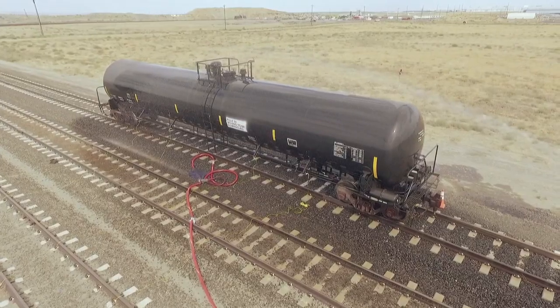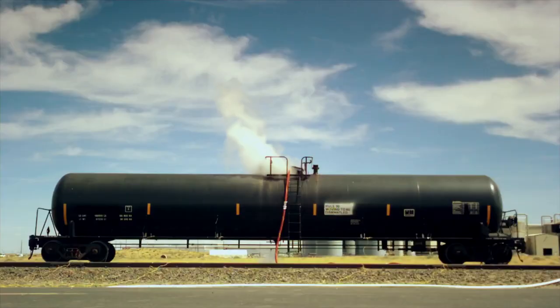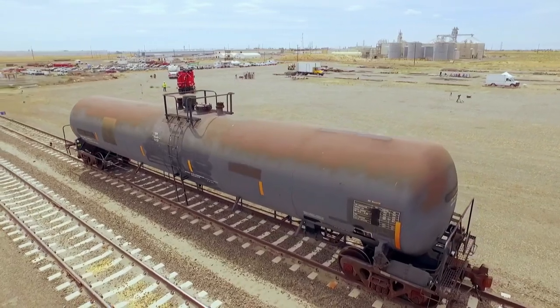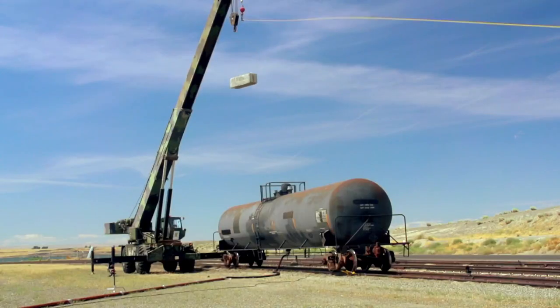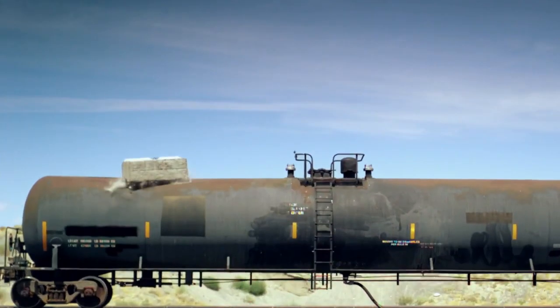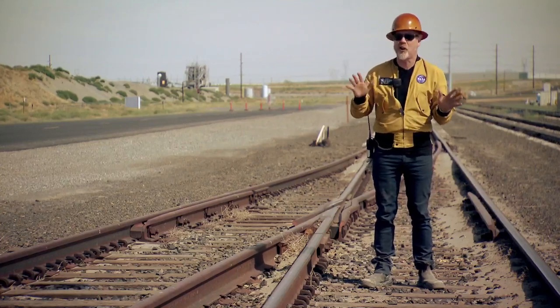We had pulled a nearly full vacuum on two 67-foot-long tank cars and achieved bupkis — nothing. In desperation, we dropped a 3,200-pound concrete block on it and left a huge dent. Not a recommended technique for proper care and feeding of a tank car.